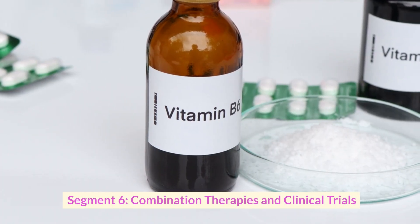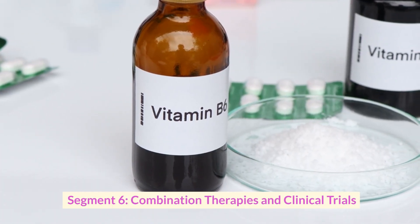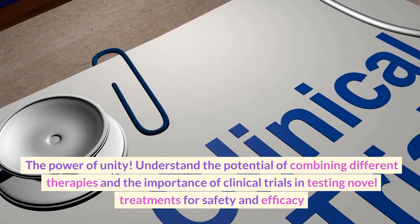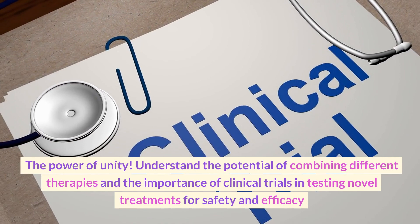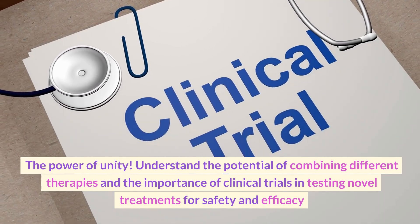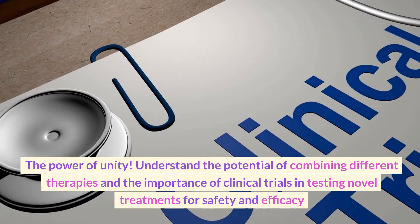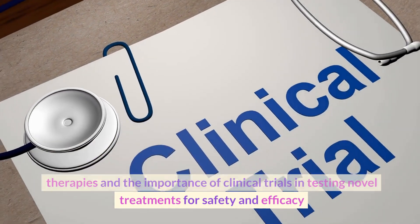Segment six: combination therapies and clinical trials — the power of unity. Understand the potential of combining different therapies and the importance of clinical trials in testing novel treatments for safety and efficacy.